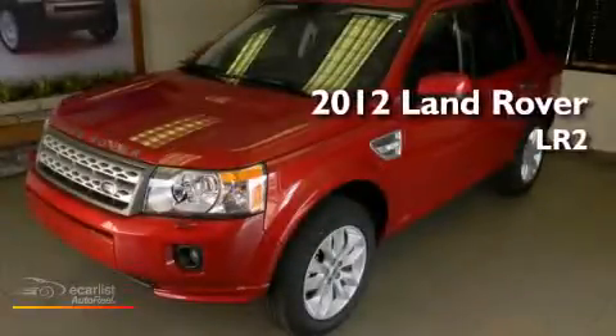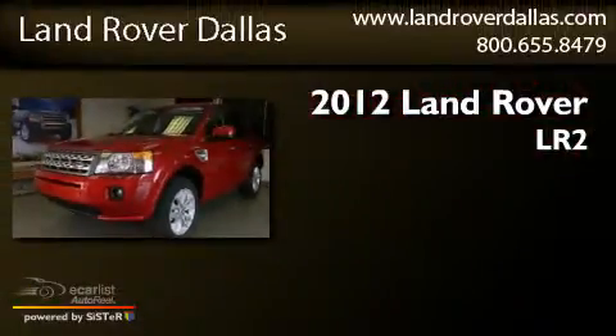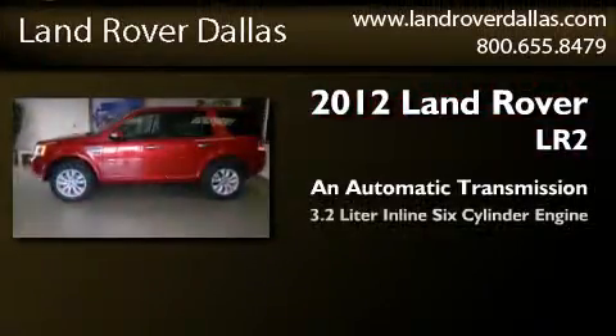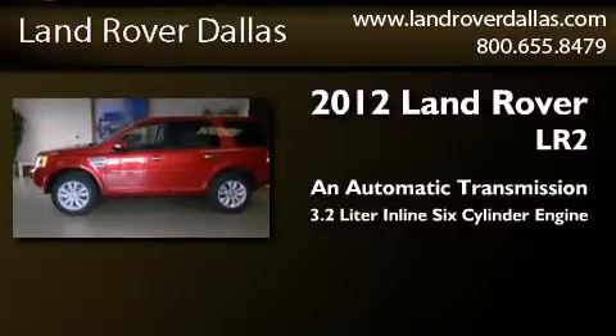This is a brand-new 2012 Land Rover LR2. This SUV has an automatic transmission and a 3.2-liter inline six-cylinder engine.